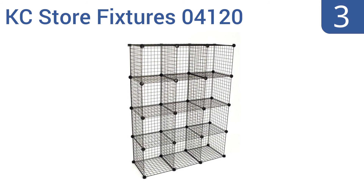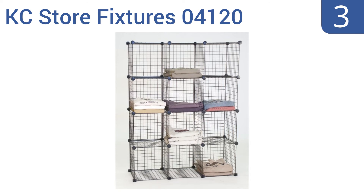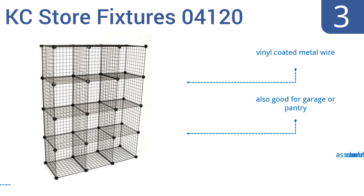Nearing the top of our list at number 3, bring some order to the chaos of a laundry room or closet with the KC Store Fixture 04120 Mini Grid Clothes Organizer Unit, which offers 12 separate cubes, perfect for sorting garments by color, type, or by their owner. It's made from vinyl-coated metal wire and is also good for a garage or a pantry. But the assembly can be annoying.